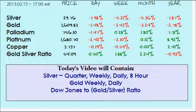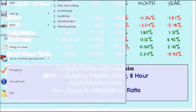Hello and welcome to this weekend's technical analysis video. My name is Derek and we'll take a look at silver on the multiple time frames, gold, as well as the Dow Jones to gold and Dow Jones to silver ratio. Charts going back to 1968 and 1999.